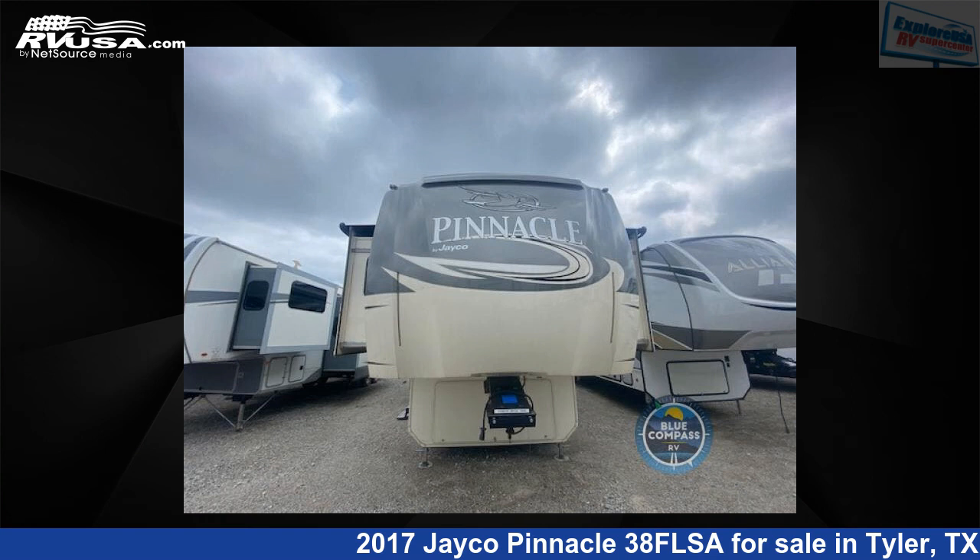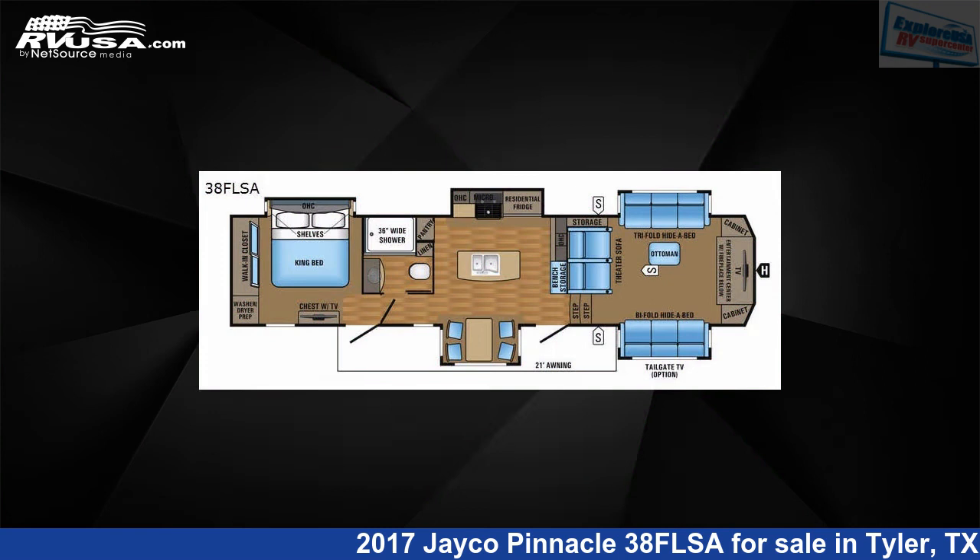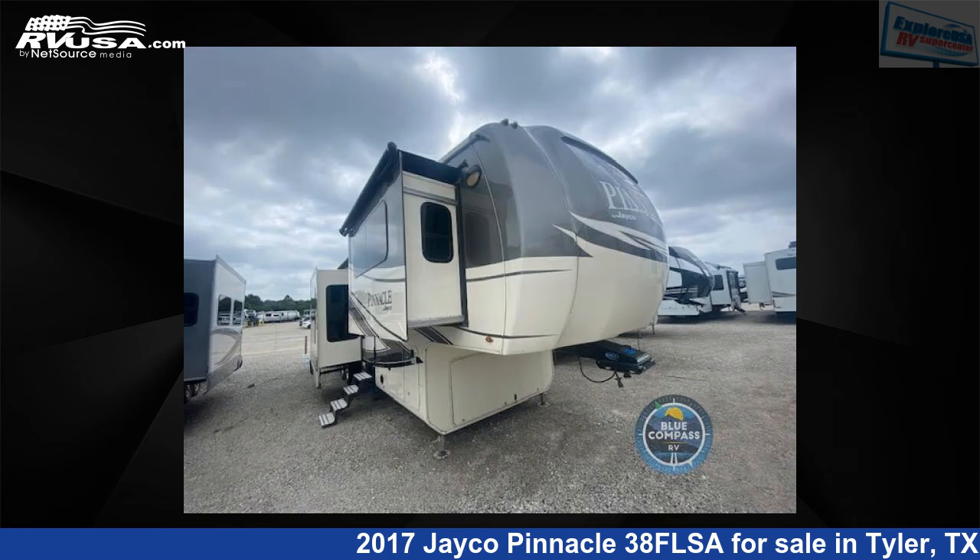This 2017 Jayco Pinnacle 38FLSA is a fifth-wheel RV. It is located in Tyler, Texas 75706, and is offered for sale by Explore USA RV Supercenter, Tyler, Texas.